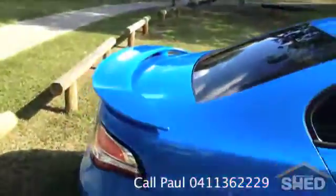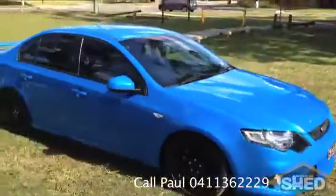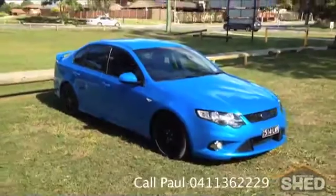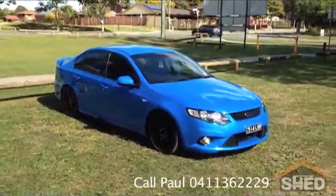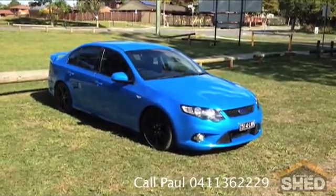Spoiler on the back, and there are those wheels. If you'd like to come and test drive this car, you're very welcome to — you can give Paul a call to arrange it. His telephone number is 0411 362 229. Thank you, Brisbane Car Shed.